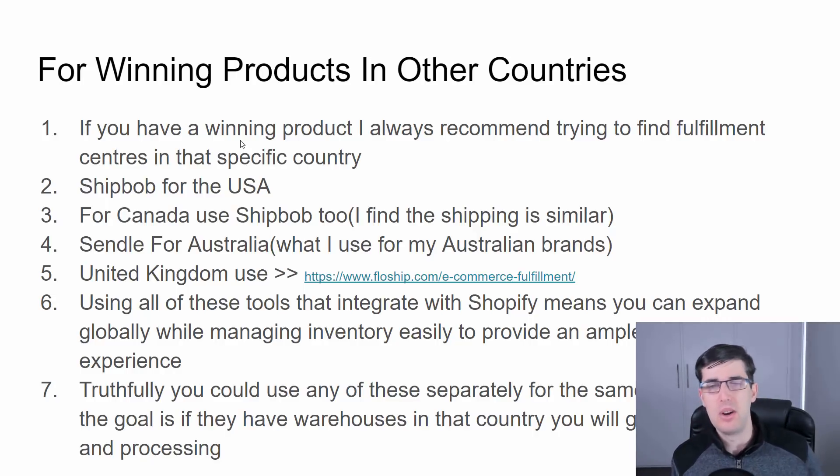For the United Kingdom, use Flowship — I'll show you that one as well. They also do international, but Flowship is really good for the United Kingdom. If you're selling to the UK, have a look at Flowship.